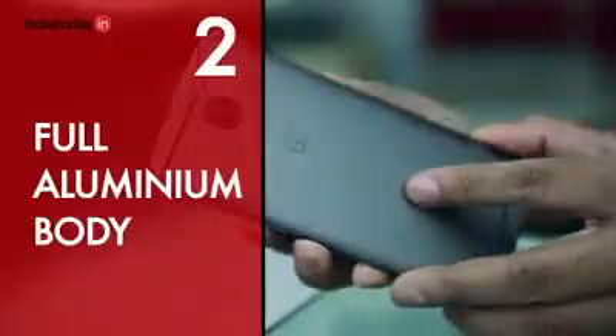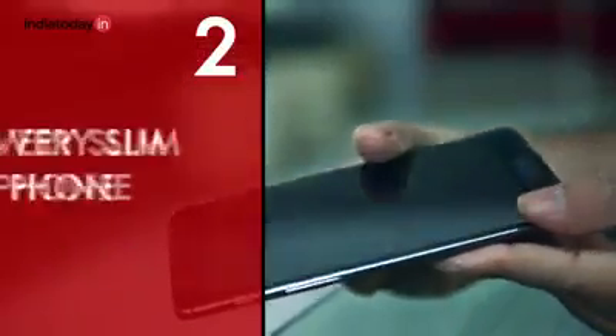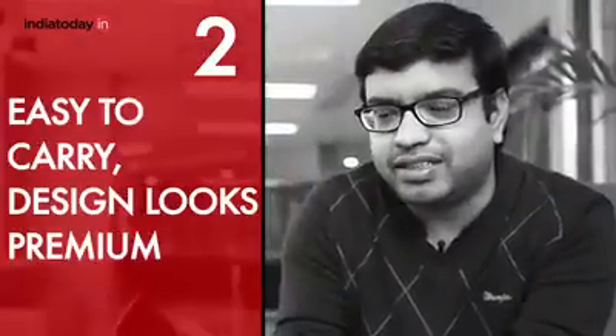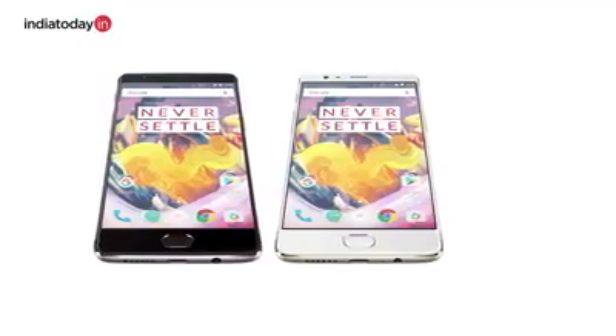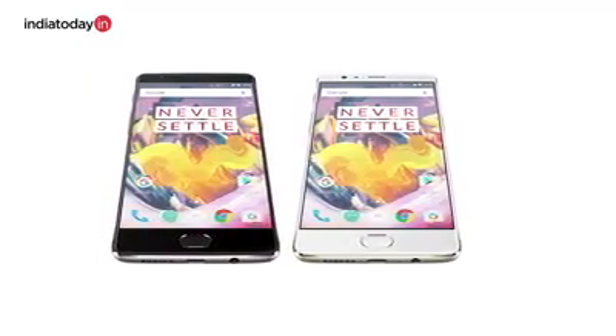The second reason why we recommend this phone is its design. It has a full aluminium body. It's a very slim phone, very easy to carry despite its large 5.5 inch screen, and it is built in a very nice manner. It also has a character of its own — it doesn't look like any other phone out there in the market, and that is something you want in your phone because you want your phone to be unique.